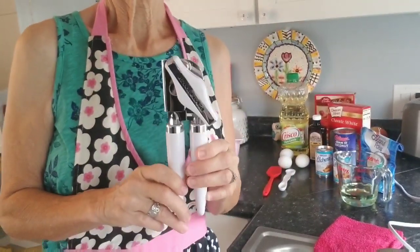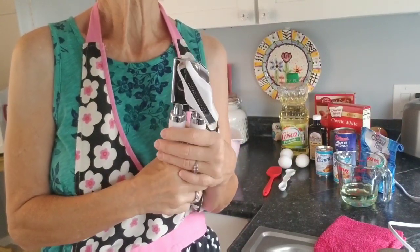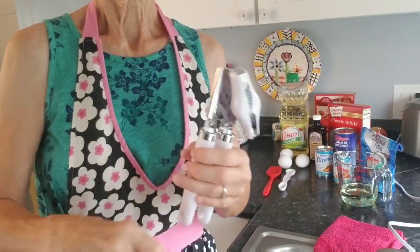I got this can opener — I had gotten another one off Amazon because it was pink, but it sucked. It was awful. It wouldn't even open cans. So my KitchenAid can opener — that's a monster can opener — it works awesomely.